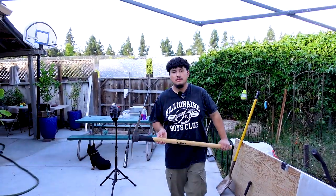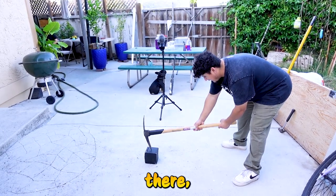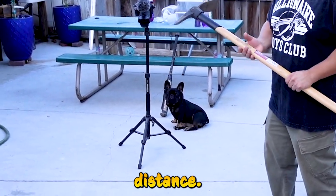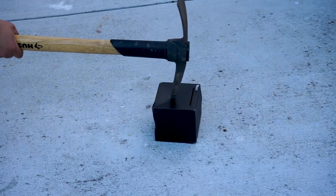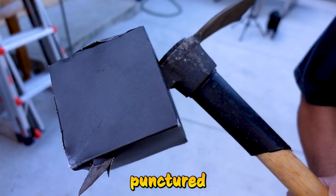For test number three we got the pickaxe, so we're gonna hit it with this pickaxe right dead center. Yogi, get away — make sure you're at a safe distance. As a final result, as you can see it went through. Hopefully it didn't puncture the money — it probably punctured my money.